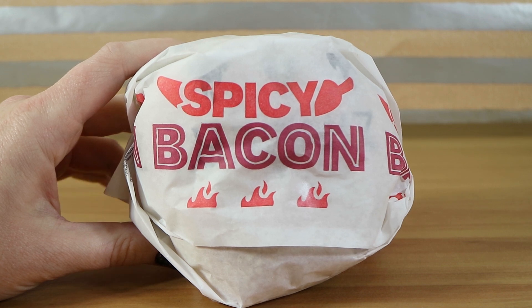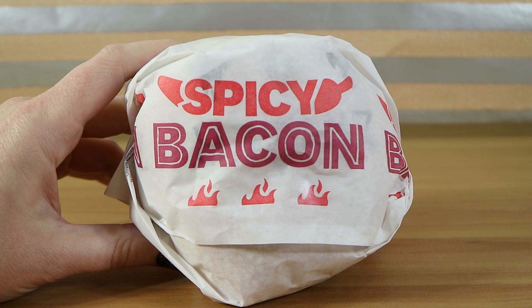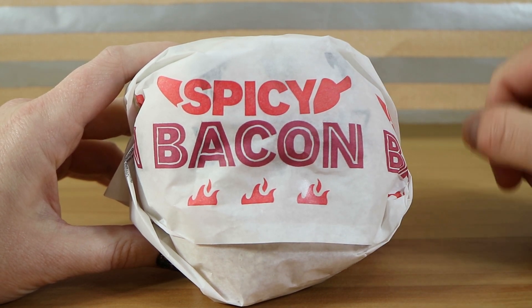Good morning, good afternoon, and good evening. I'm here with my bacon-y wife, Laura. I'm here with my smoky husband, Nathan. And we're here for the brand new Spicy Bacon Zinger Burger from KFC.